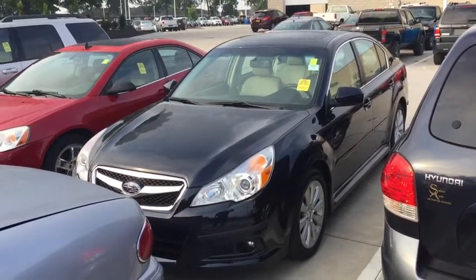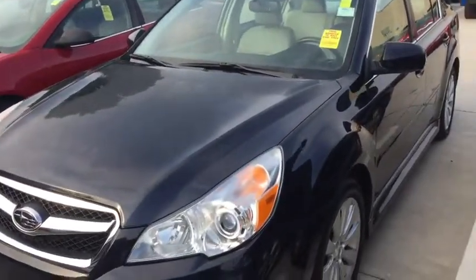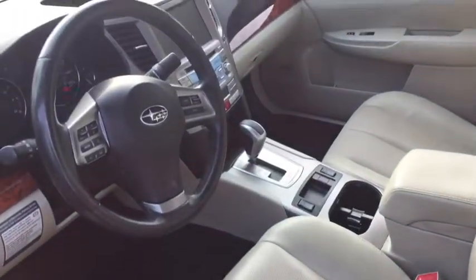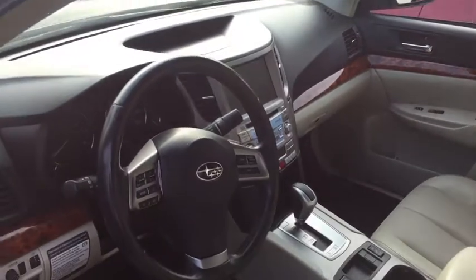Now this is a really nice car. It is a limited model 3.6R, hard to come by. It's the Indigo Blue, very cool car. Sunroof, fully loaded, leather inside, navigation, backup camera, Bluetooth, hands-free phone, heated seats — you name it, it's got it.